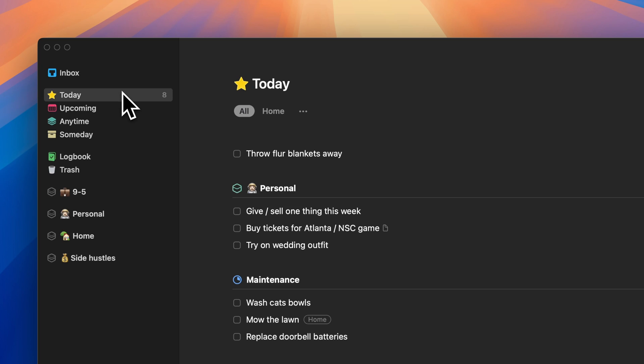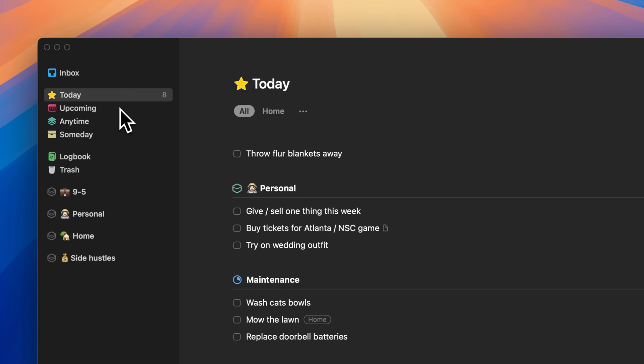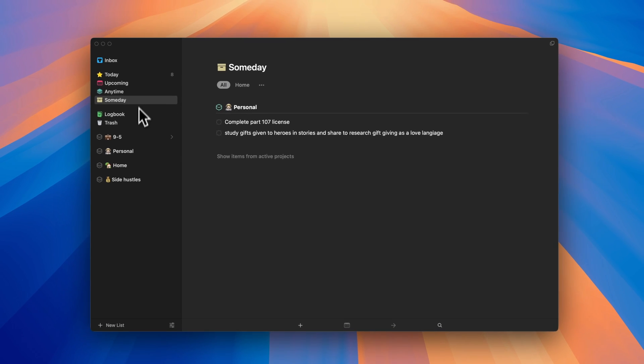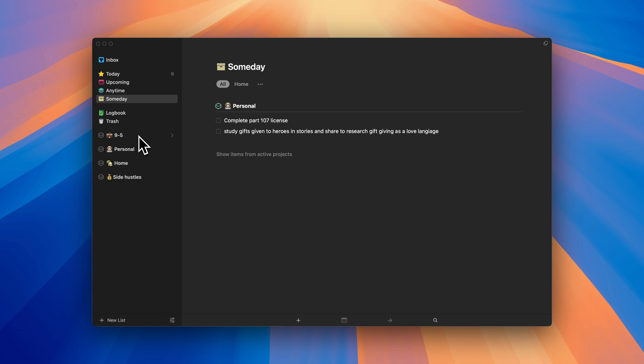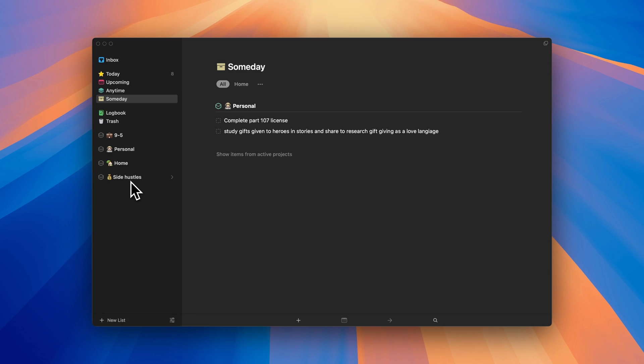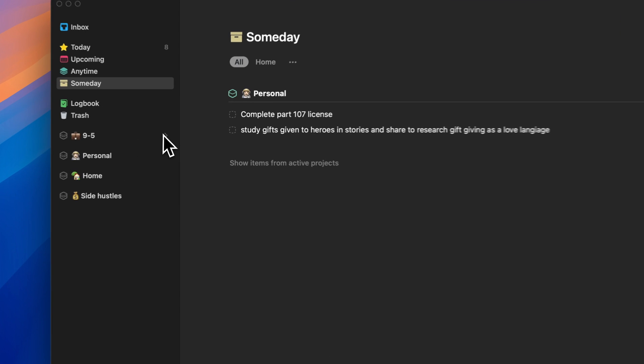If you're not familiar with Things 3, it's known for how minimalist the UI is. Essentially there are two or three sections: you have some views at the top like inbox, today, upcoming, anytime, and someday. Then you can split your tasks into areas and projects. Areas are more like ongoing areas of responsibility — home maintenance or work, something like that — with no real deadline in mind. Projects are more specific and generally have end dates. You don't have to have a project inside of an area; they can be standalone. For the most part, I've separated my entire setup into four simple areas and I try to keep the number of projects down to a minimum so I don't have to look in too many places.